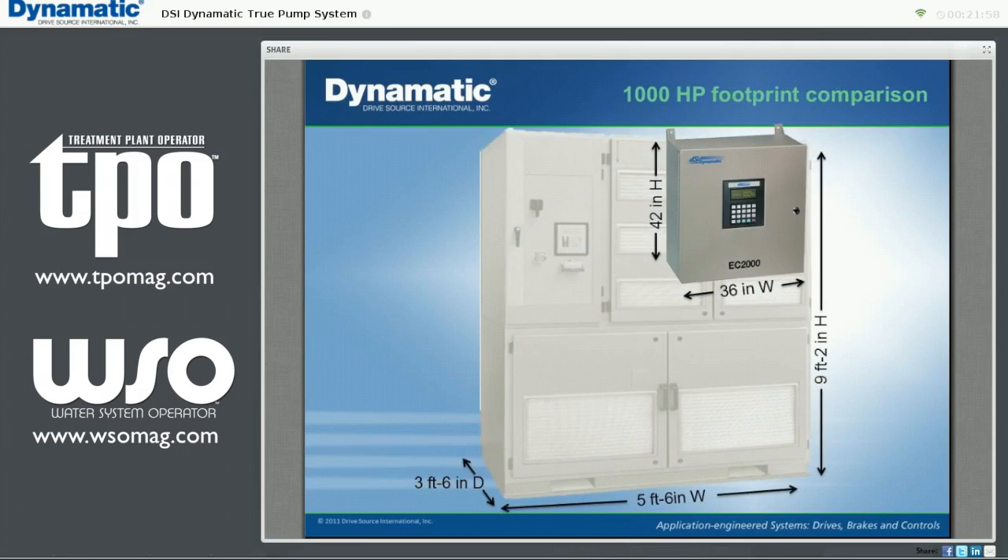On the left we see a 400 to 1,000 horsepower medium voltage unit from a manufacturer claiming to have the smallest available design. The required ventilation fan mounted on top is not shown and adds about 18 inches in height. By contrast, the photo on the right shows a wall mount Dynamatic EC2000 control for the same application. These photos are approximately to scale.